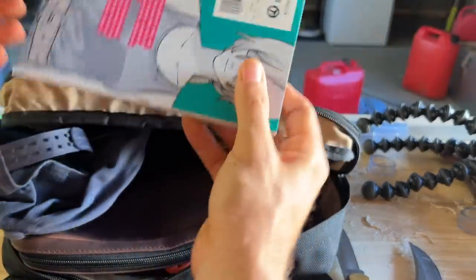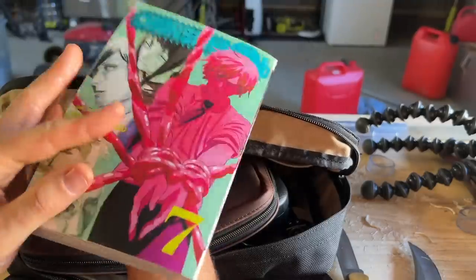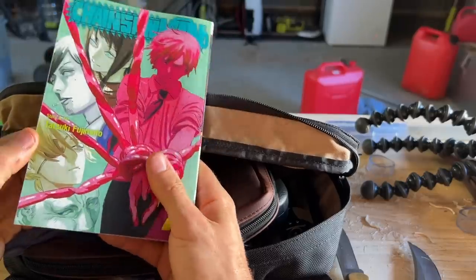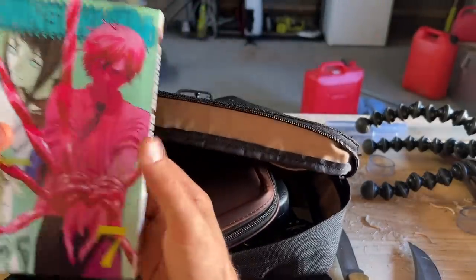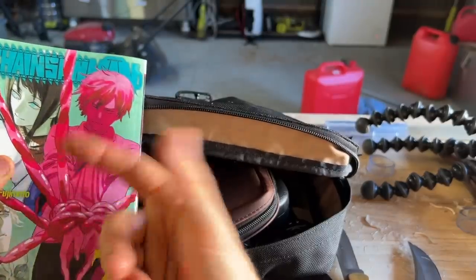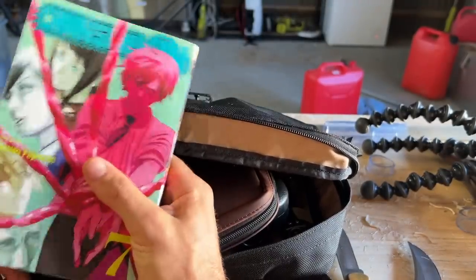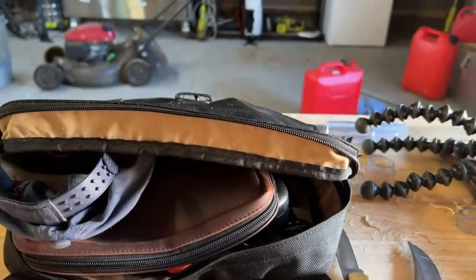In the other pocket I've just got whatever I'm reading at the moment. Right now I'm into volume 7 of Chainsaw Man - it's really taking off, really good, it's past the anime now. I really recommend Chainsaw Man if you're a fan of this sort of stuff. The show is really, really excellent as well, so check out Chainsaw Man. I've got all 11 volumes so I'm working my way through them.